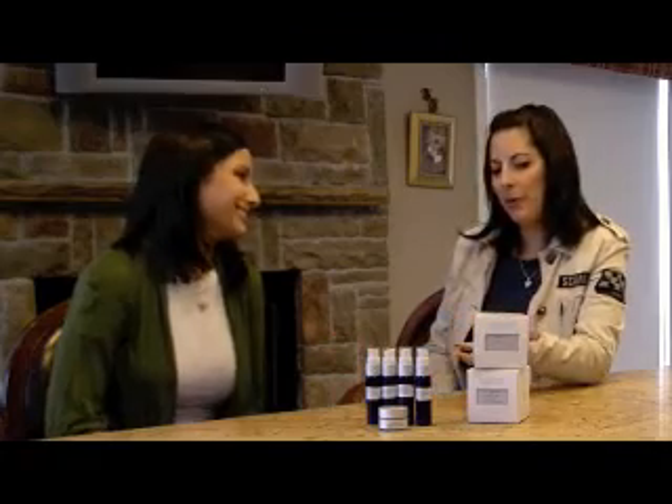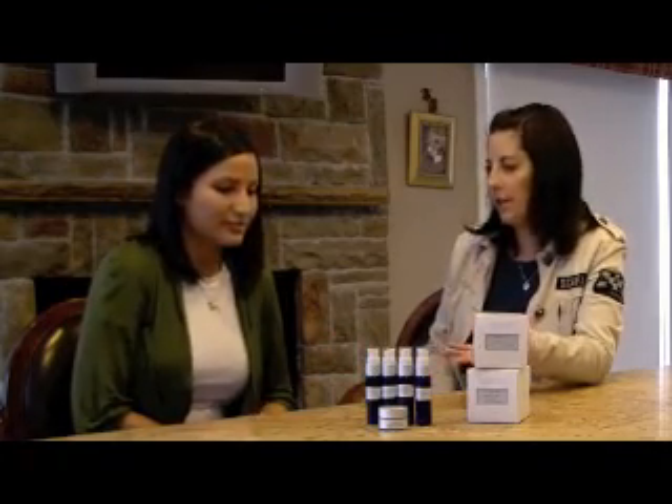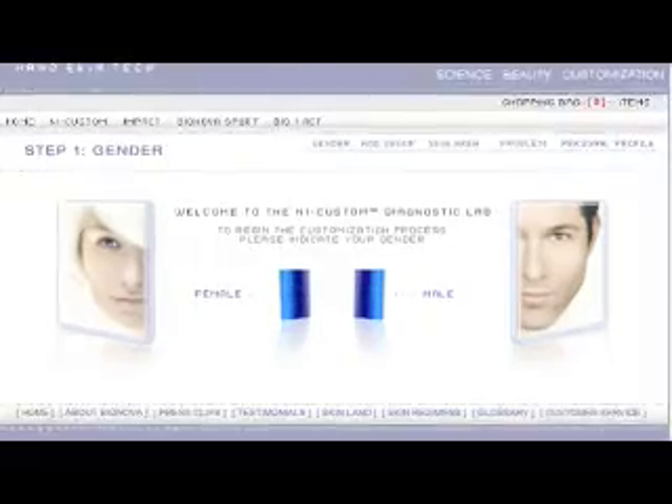So Amanda, when we spent about 20 or 30 minutes on the Bionova Skincare Lines website, we finally got the products in.